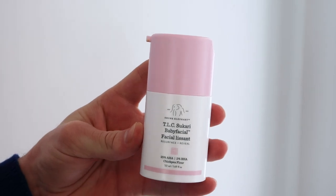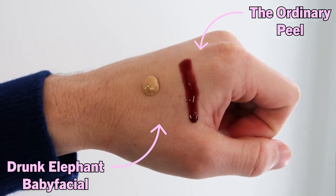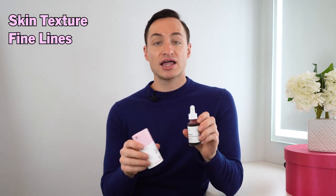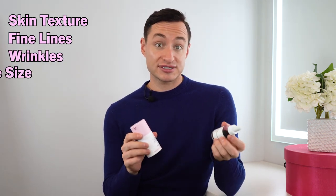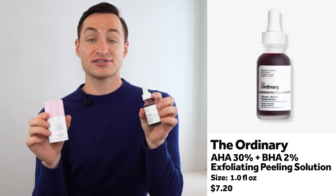Today we're talking about the Drunk Elephant Baby Facial versus The Ordinary's Peeling Solution. It's important to note that these products' appearance does not look alike at all, but the end result is what we're focused on. These products focus on skin texture, fine lines, wrinkles, and pore size. The Drunk Elephant Baby Facial is $80 and The Ordinary's Peeling Solution is $7.20 — a big price difference, and I think the biggest we've had on What the Dupe so far. I'm super excited to try these and see if the result is the same.